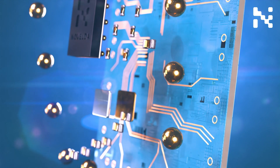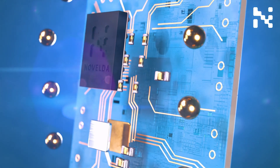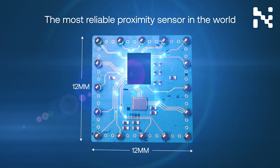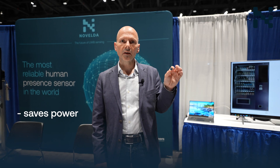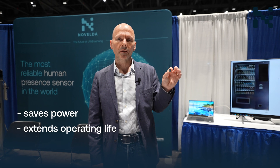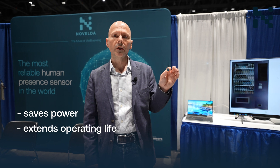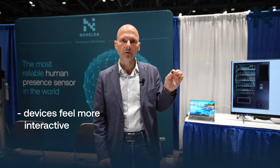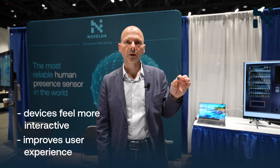The new sensor can be used to wake up devices such as appliances, information screens, or vending machines whenever a human being wants to use them. This saves power and extends operating life compared to devices that are always on. In addition, it makes them feel more interactive and thus improves the user experience.